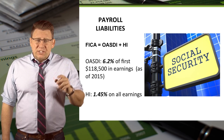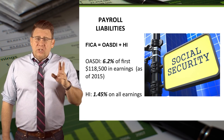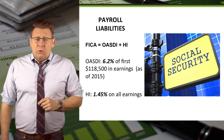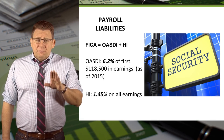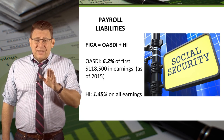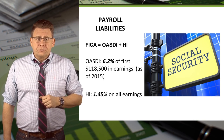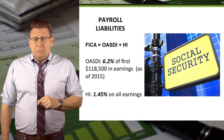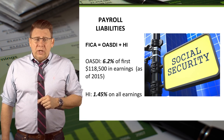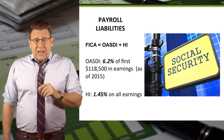FICA really has two parts. OASDI, which stands for Old Age, Survivors, and Disability Insurance, is paid at 12.4% of an employee's first $118,500 of earnings — that's as of 2015, and that threshold changes every year. Half of the 12.4% is contributed by the employee, so 6.2% is withheld from an employee's paycheck. The other half is paid by the employer.